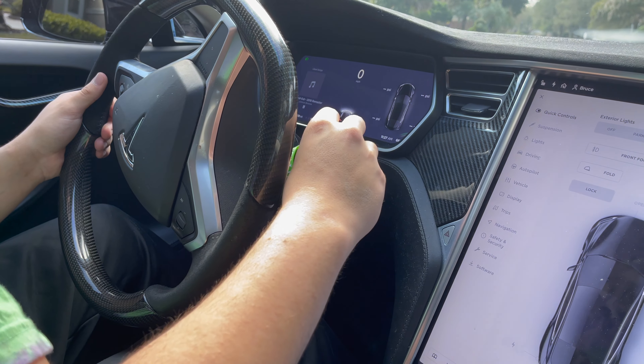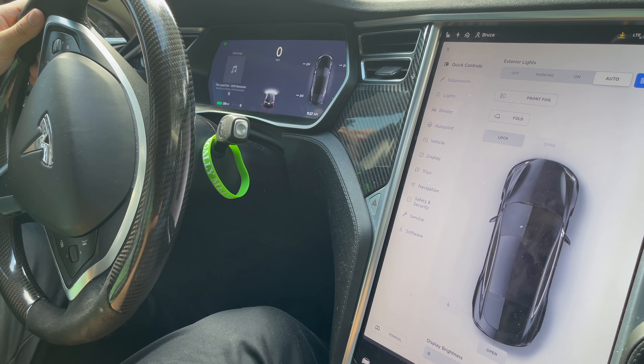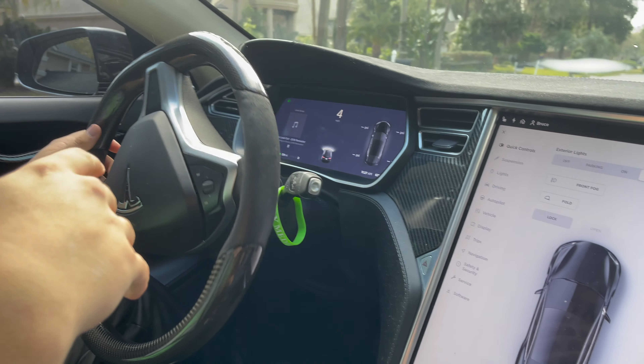Alright, putting it in drive. Yeah, this thing stays still unless you put your foot on the gas.